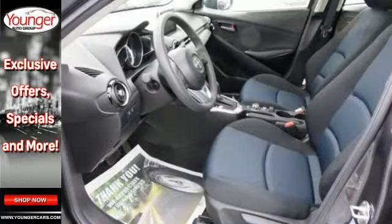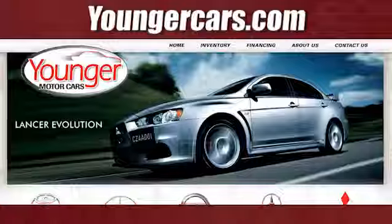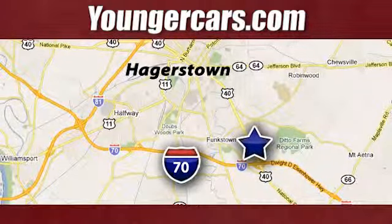Are you an IA personality type? Find out today. Visit our website at YoungerCars.com. We're conveniently located at 1945 Dual Highway in Hagerstown, Maryland.